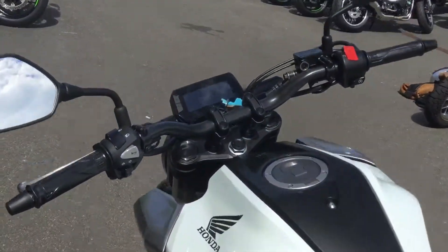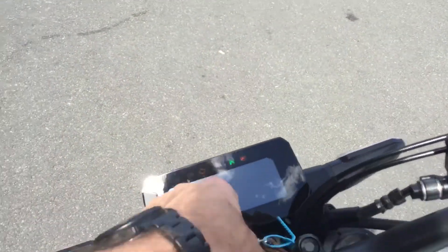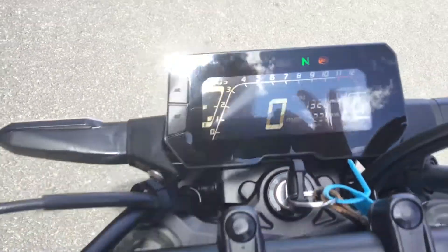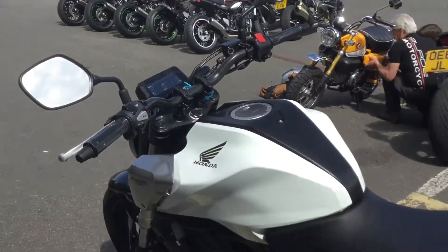Just turn it on for you so you can see the dash all come to life. Just 1,320 miles on the clock.